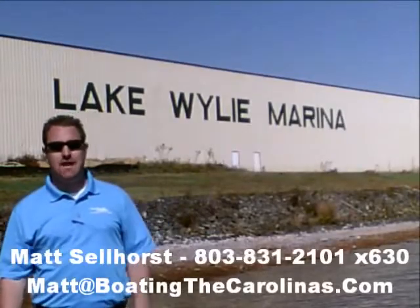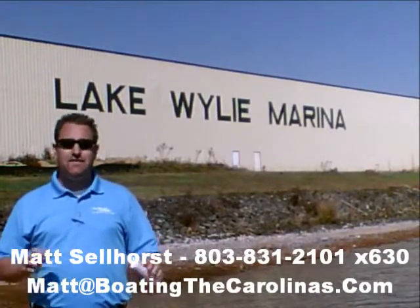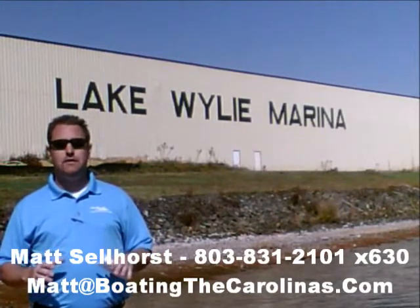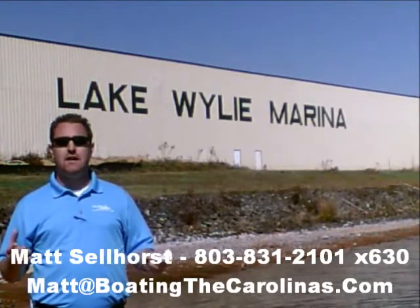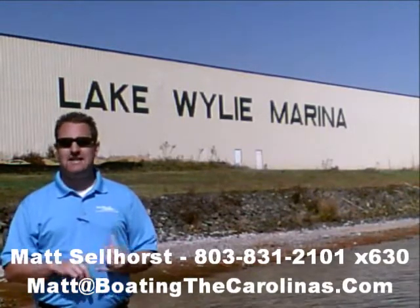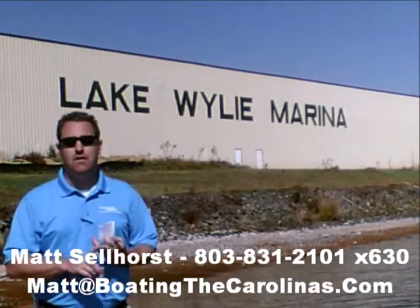Pleasure Boat Specialist Matt Sellhorst, Lake Wiley Marina here again with you. Thanks for checking out that video boat walkthrough. If you like the boat, give me a call: 803-831-2101, extension 630. Or you can email me at matt@boatingthecarolinas.com. We can talk about how to lock in that boat with the $500 refundable deposit, answer any questions you have, or make an offer on the boat.